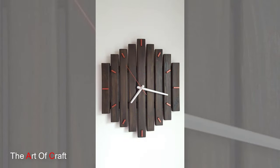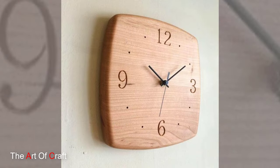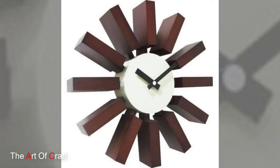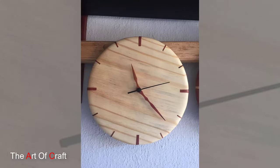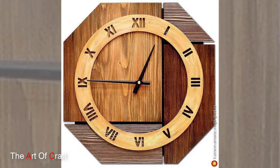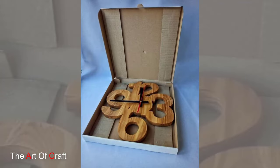Installing a wooden wall clock can transform a room's ambience. A larger, statement-making clock can serve as a focal point, drawing attention and anchoring the space with its presence. Alternatively, a smaller, intricately designed clock can add subtle elegance to a room, blending seamlessly with the existing decor while still making a noticeable impression.